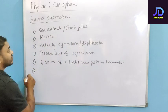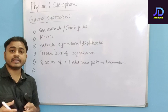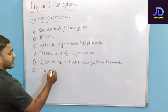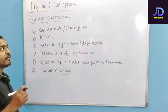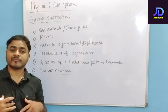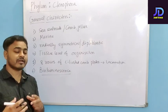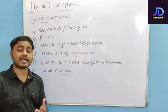Phylum Ctenophora has a special property: they can emit light from their body, which is known as bioluminescence. This is a very important characteristic. Bioluminescence is very well marked in Phylum Ctenophora. Questions are frequently asked from this topic, such as why bioluminescence is observed, so prepare accordingly.